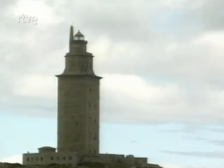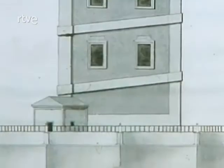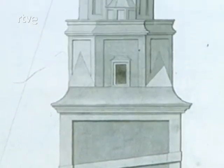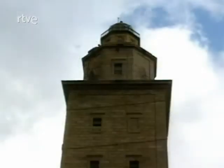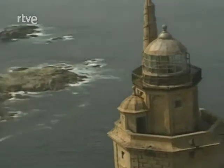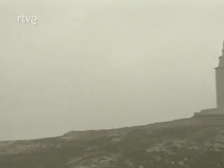El arquitecto Amaro Antúnez planteó el acceso por el interior a través de una escalera de madera, perforando las bóvedas de hormigón de los pisos. Ya en el siglo XVIII, el ingeniero de la marina Eustacchio Giannini sustituyó la escalera interior de madera por una de piedra y recubrió la fachada con piedra de granito, dejando en ella una banda saliente que recuerda la antigua rampa. Se añadió además una linterna, con lo que se recuperó la función originaria de la torre. Los faros constituyeron el último elemento de modernidad del mundo romano, y la Torre de Hércules el más significativo de todos ellos.